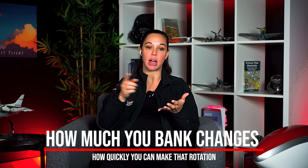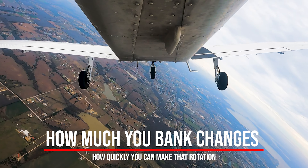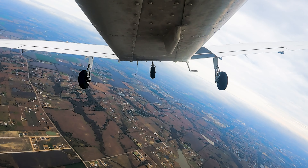We're talking so much about wind and our recovery altitude because how much I bank — or how little I bank — changes how quickly I can make that rotation. That changes how much altitude it takes to make three turns. If I'm at 60 degrees bank the whole way around, it will take very little time to make a full 360-degree turn, and I will lose less altitude. If I'm at 10 degrees bank, it's going to take more time, so I'll be losing more altitude because of the time spent in each rotation.